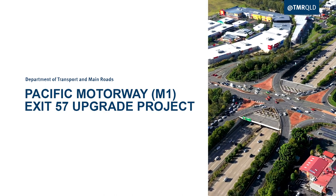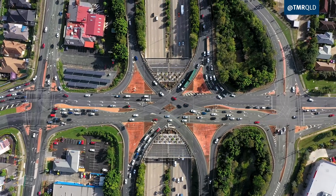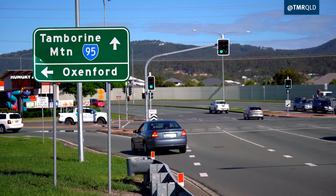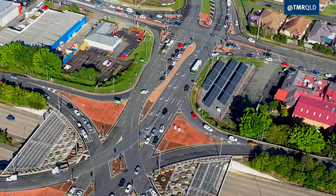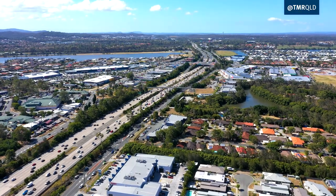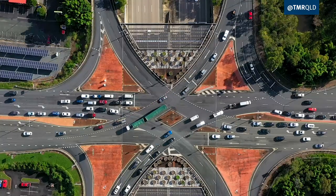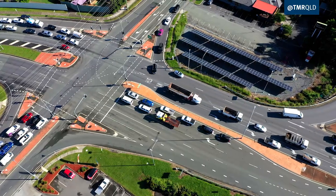The Exit 57 Oxenford Interchange is located at the junction of the Pacific Motorway M1, Hope Island Road and Tambourine Oxenford Road. Since the interchange opened 20 years ago, the surrounding suburbs have experienced significant growth. During morning and afternoon peak, heavy congestion at the interchange significantly impacts the surrounding road network.